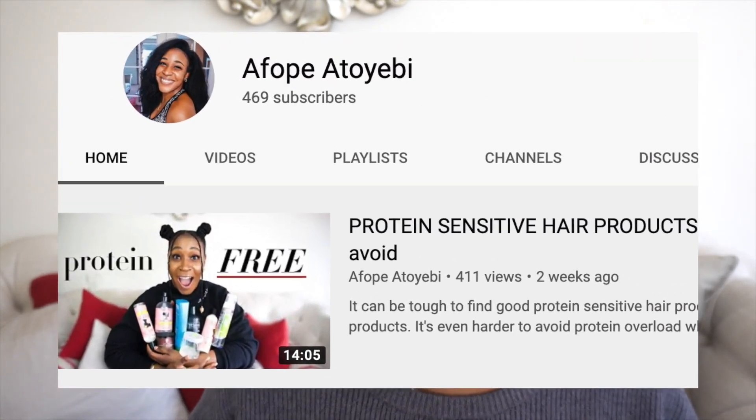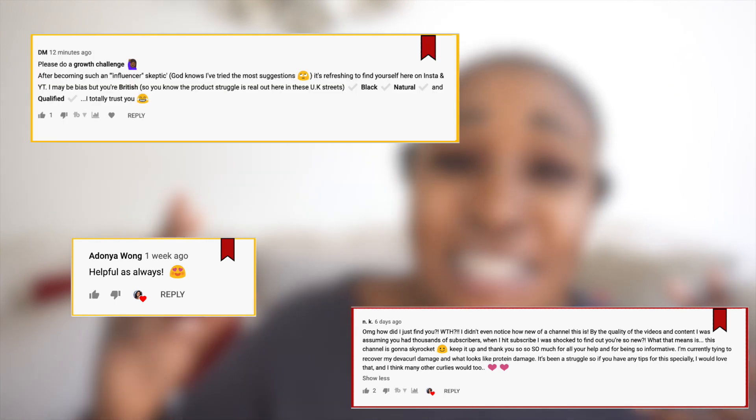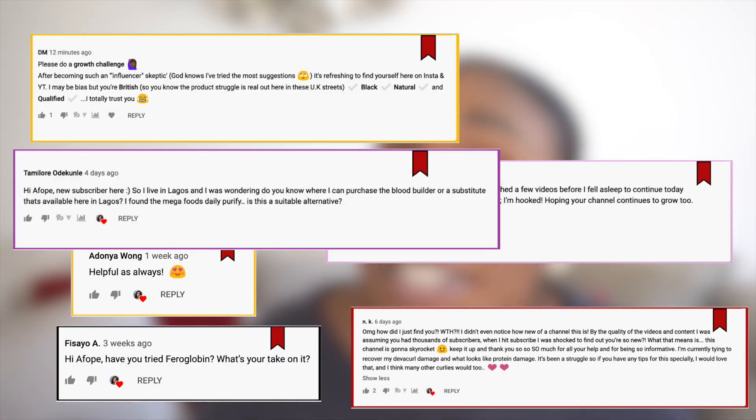At the time of filming this video, I'm literally only about 31 subscribers away from my first 500 subscribers. It's honestly so crazy to me how you guys have supported me and helped me to grow this channel so quickly. Shoutouts to Adonia, NK, DM, Fasayo, FavourT, and Tami Laura — I could literally do shoutouts for an entire video. I am feeling the love so hard right now. Sappy moment over, but you guys are really the best.